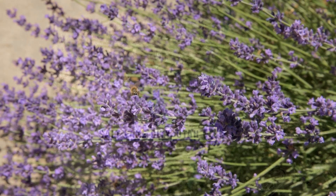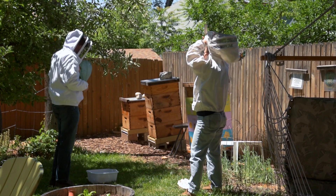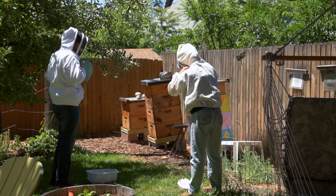Over the past several years, there's been plenty of bad news about honeybee health, with worries about collapsing colonies around the globe. But here in Utah, there's some good news.